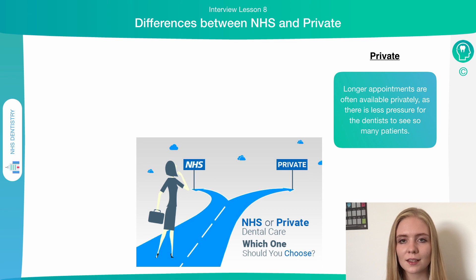With private appointments, longer appointment times are available, meaning the dentist can spend more time with you than in the NHS, where dentists are working to targets and trying to see as many patients as possible. Private appointments may be important if you're a very nervous patient who needs extra time to feel comfortable. It also means more complex and time-consuming treatments can be carried out in a single visit, whereas with an NHS dentist you may have to return multiple times.